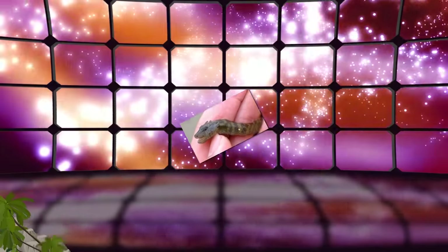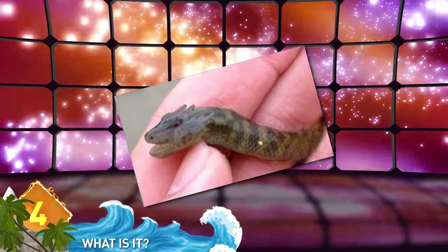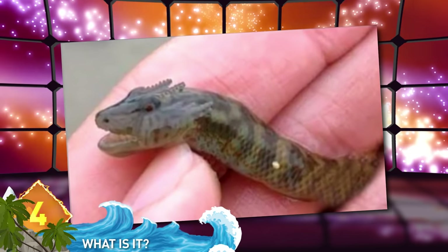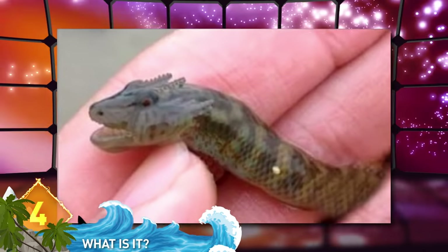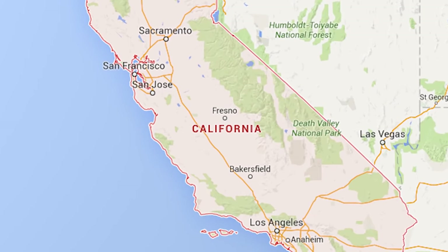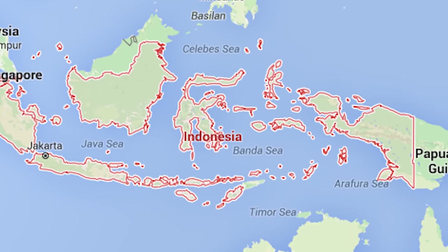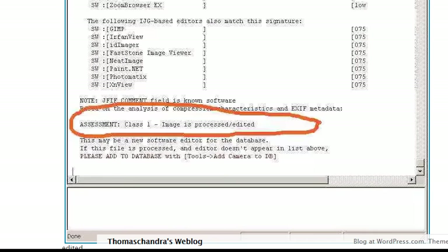#4: Mystery Creature. There aren't many pictures of this on the internet, although it's been described as a sea creature that resembles a miniature dragon. But there's some reason to doubt the authenticity of the photo — the resolution seems a bit low and the picture is closely cropped. There are conflicting claims about where the creature was found, with some sources saying California and others saying Indonesia. One website ran tests and concluded the picture was in fact photoshopped. What do you think?